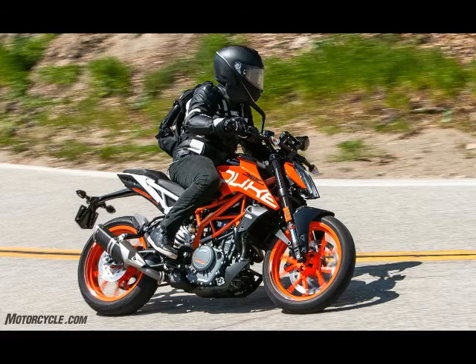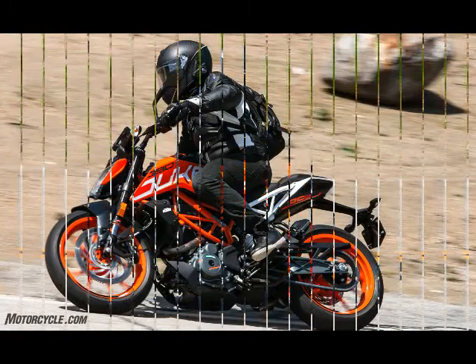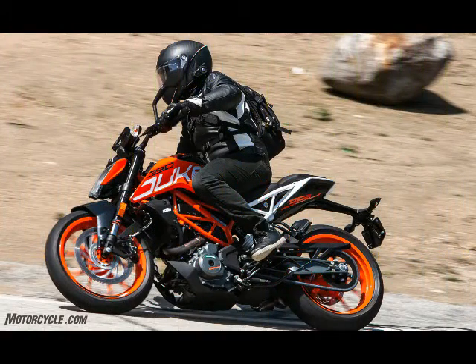The 373 cubic centimeter liquid-cooled single-cylinder engine spits out 39.2 HP at 9,500 RPM and 23.6 lb-ft of torque at 7,100 RPM. To the butt dyno, it felt like it easily could have been more.